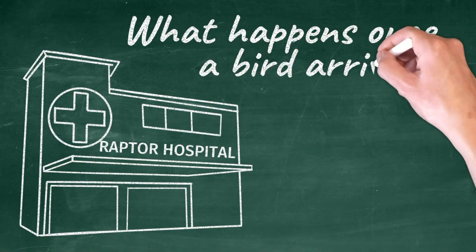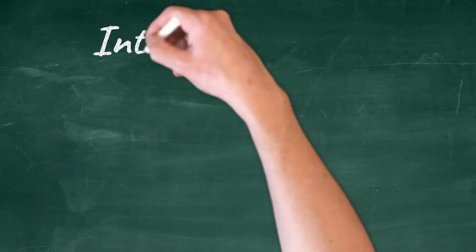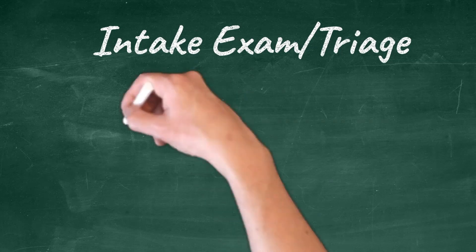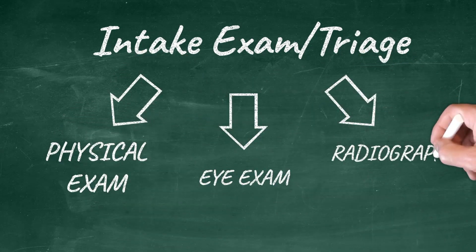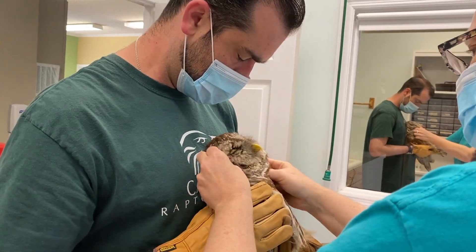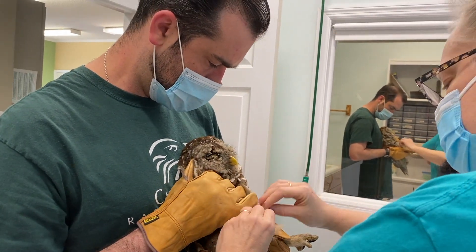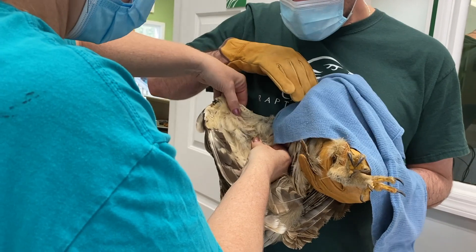So what happens once an injured bird gets to the hospital? As soon as a bird arrives at our medical center we perform an initial intake exam. This includes an overall physical, an eye exam, and a radiograph. During the physical we look for things like broken bones, open wounds, and parasites. If we find any wounds we clean them and apply bandages if necessary.